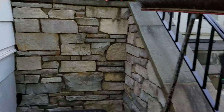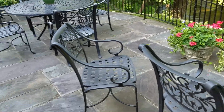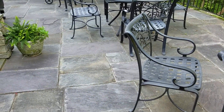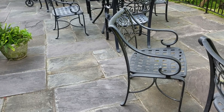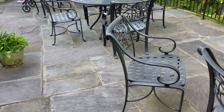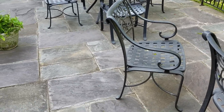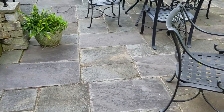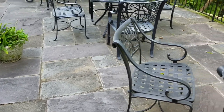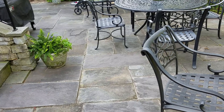This is just a Chilton wall. We're going to bid this as eight man-hours of grinding and tuck pointing — so one day here. We're going to need to charge two trip charges though, because we're going to have to come back and acid wash this — I guarantee that.